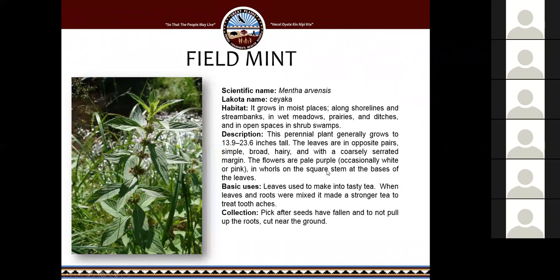Field mint — Cheyacca — is used mostly in teas. It's found along shorelines, stream banks, wet meadows, prairies, and ditches. We actually have some here behind our office that I found during one of our walks. It makes a really good tea, and its leaves and roots were mixed to make a stronger tea to treat toothaches. During collection, pick after the seeds have fallen and cut near the ground — don't pull up from the roots.